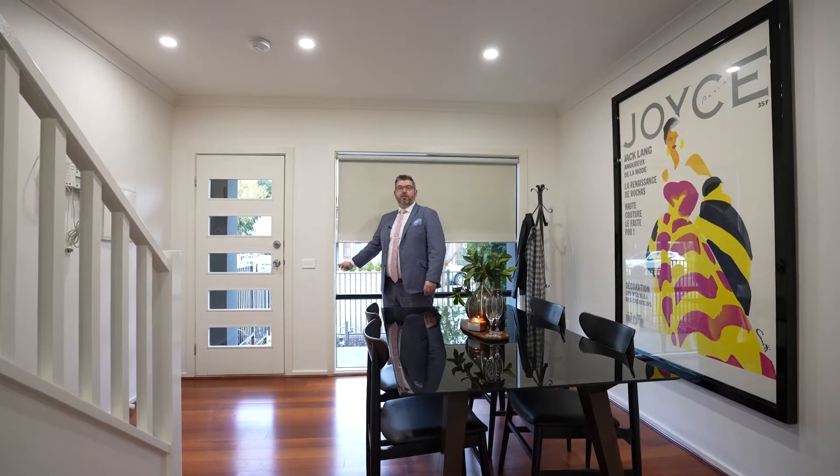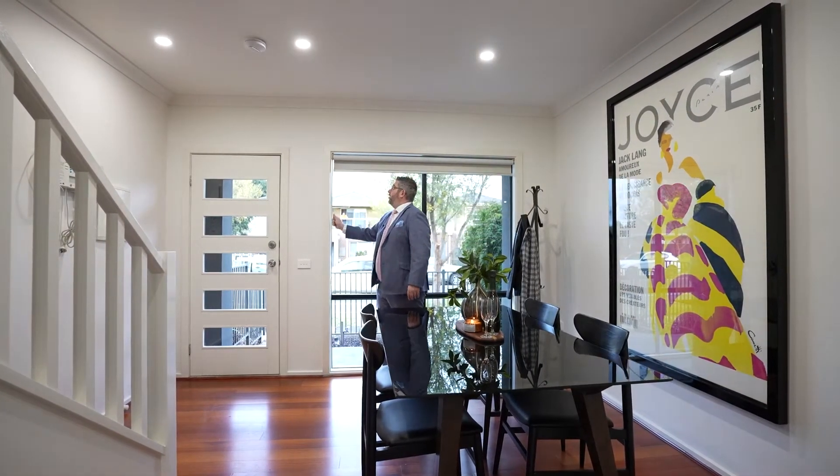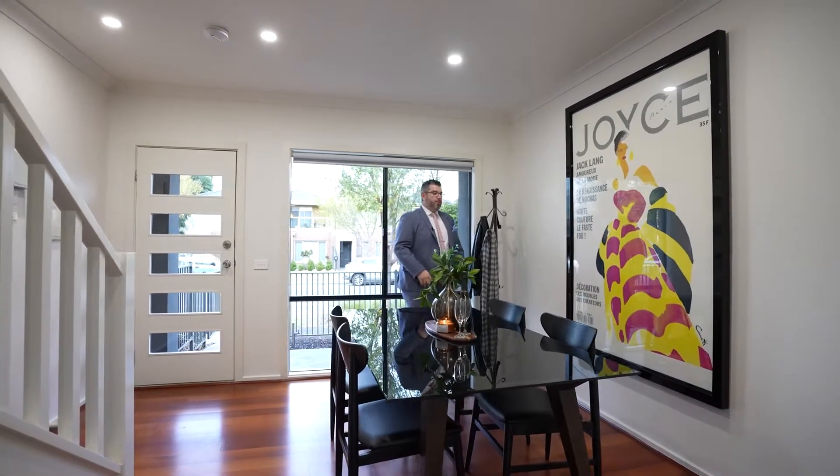There are block-out blinds as well, which are there for privacy. Really good space.